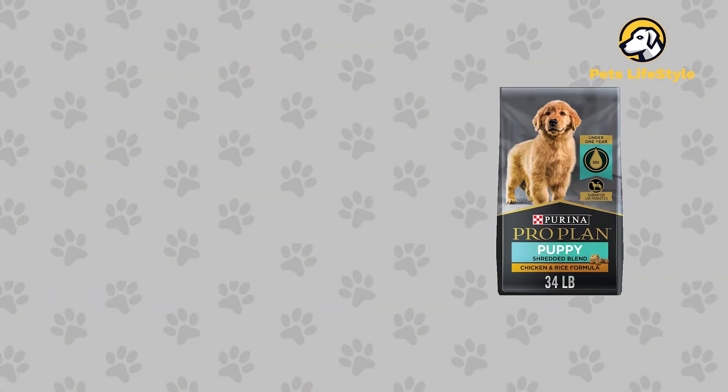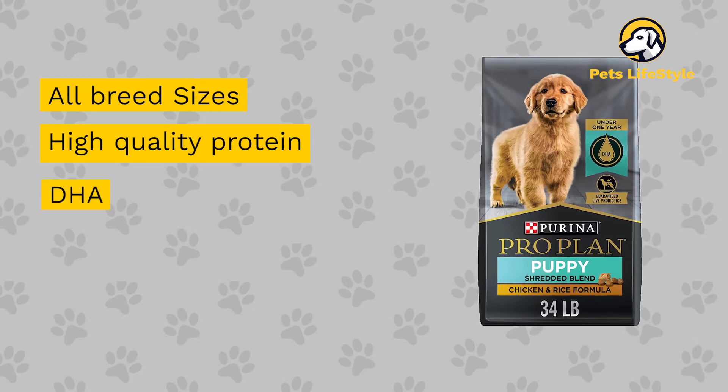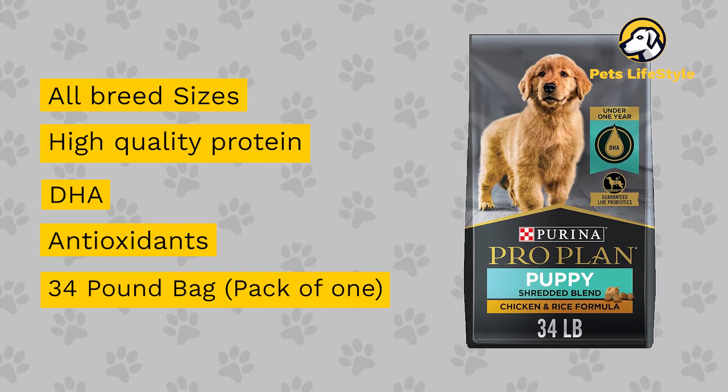It has the following features: all breed sizes, high-quality protein, DHA, antioxidants, 34-pound bag pack of one.